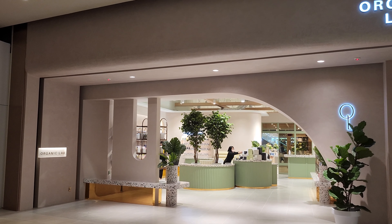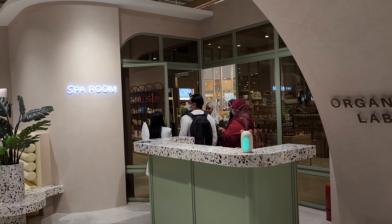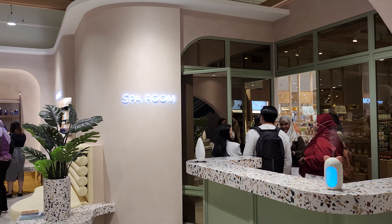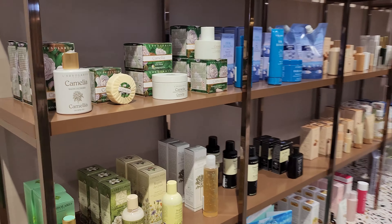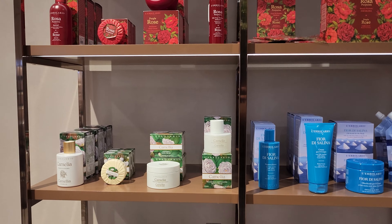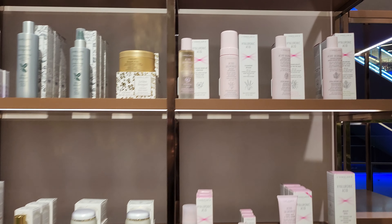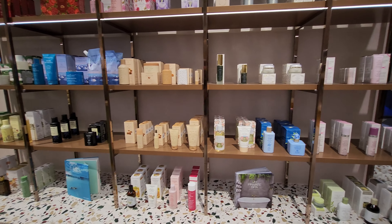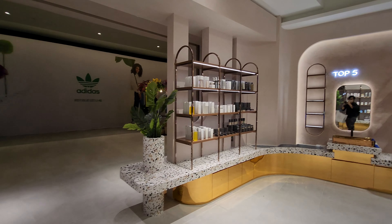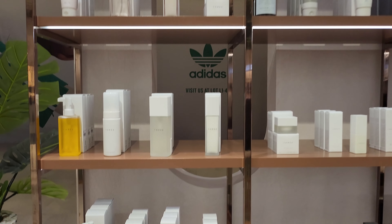One more thing before I close this video — on this side they actually have a spa room, and they also do facials for the ladies. You can get amazing shower gel products, body cream, and a lot of products here for you. If you love to pamper yourself while bathing, you can get some of the products over here — mostly body wash products.